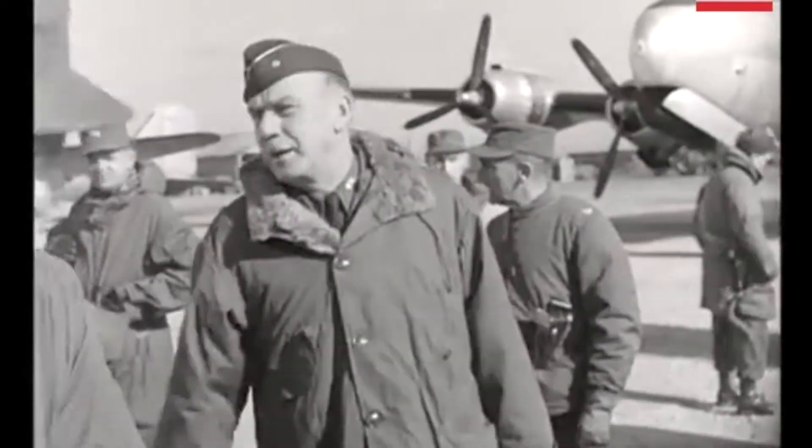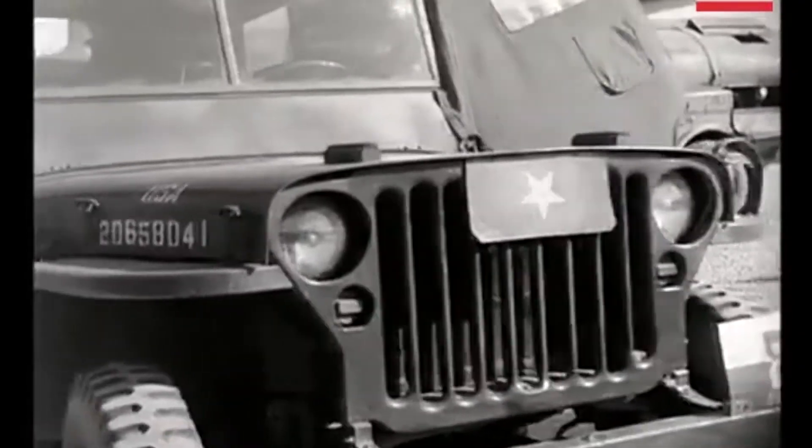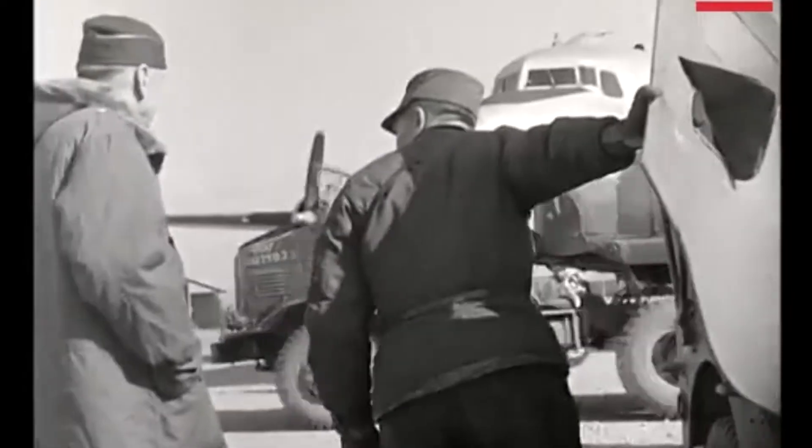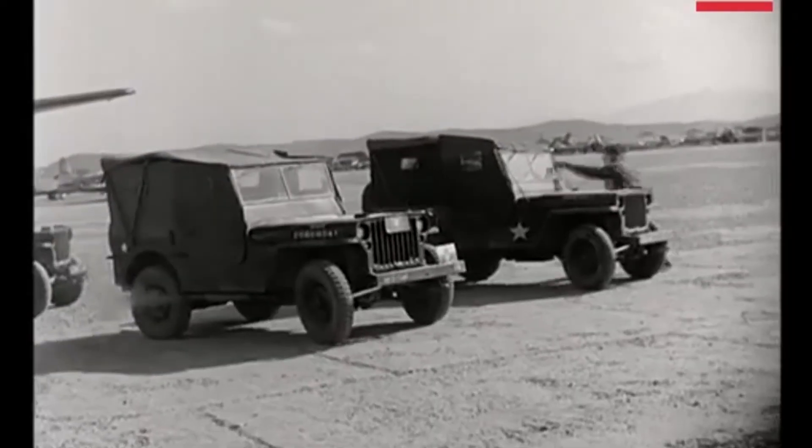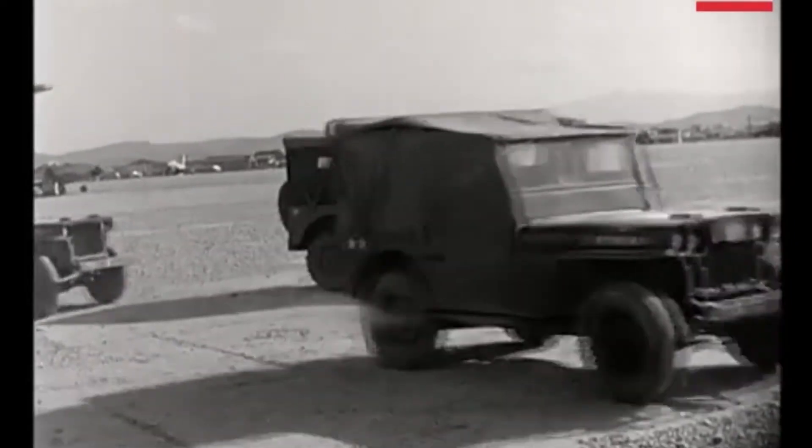On October 9, the IDF's 7th Brigade had only six tanks left at one point. The Syrians had lost around 1,000 tanks overall during the five days of warfare, along with an entire armored division and reserves.